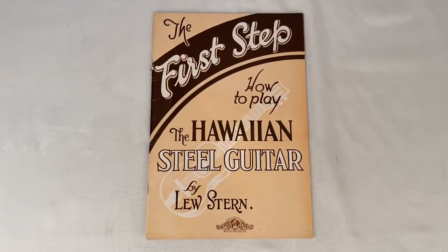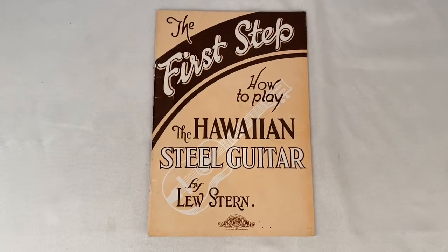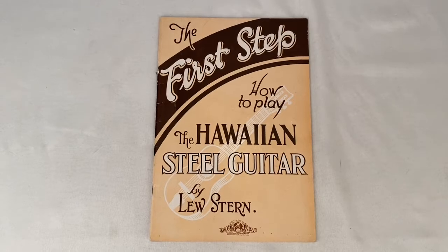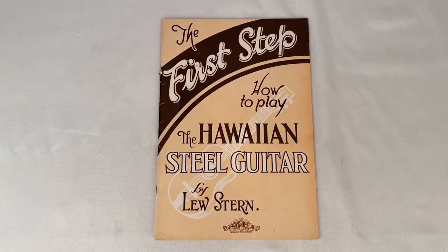Printed in 1928, this is The First Step: How to Play the Hawaiian Steel Guitar instructional book. Sold for $17.59 plus shipping. Buyer paid a total of $20.39.